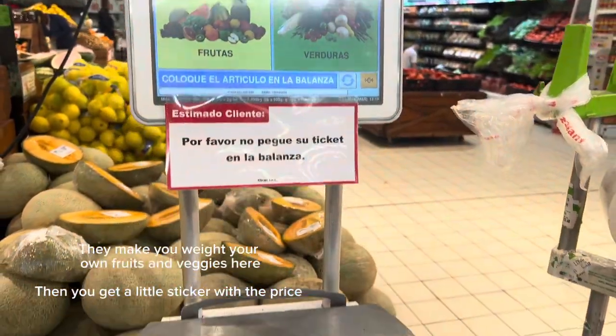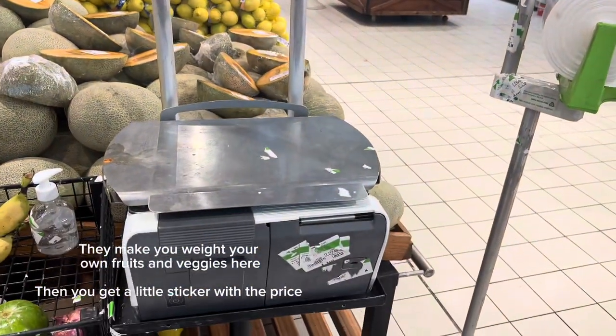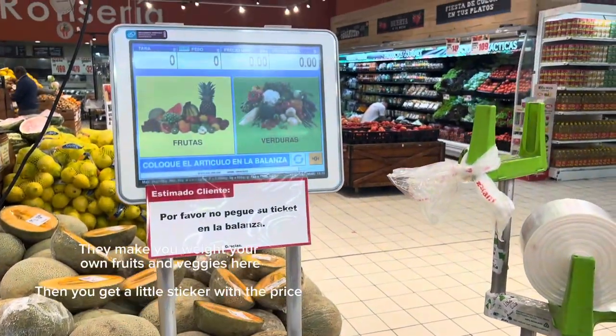They make you weigh your own fruit and vegetables here, and then it prints a little sticker that you have to put on your bag of fruit.